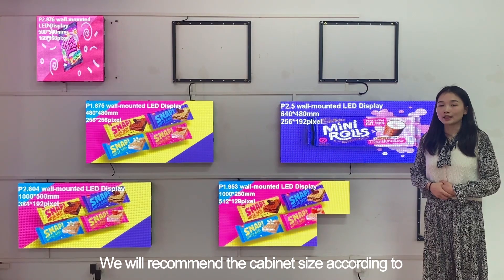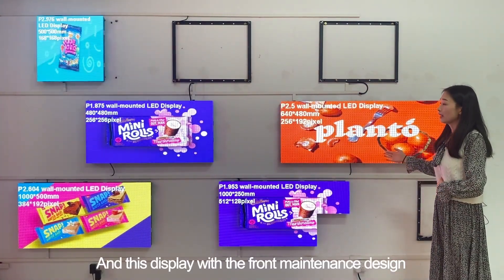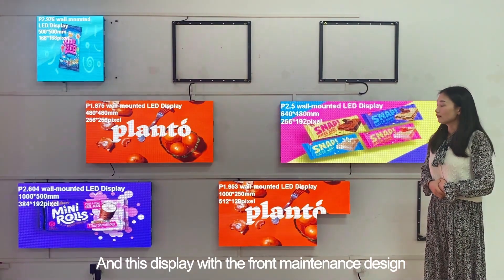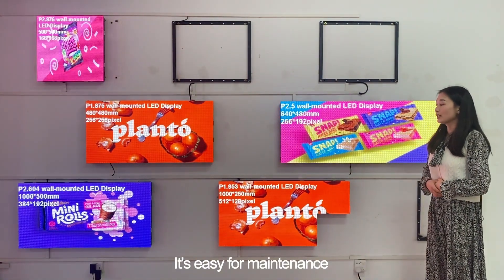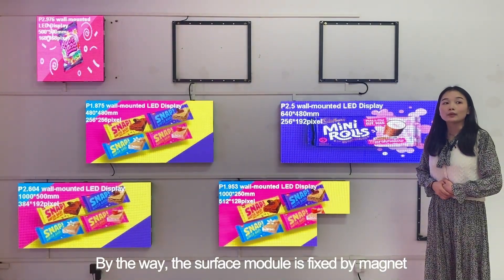We will recommend the cabinet size according to the screen size you need. This display features a front maintenance design, making it easy for maintenance. By the way, the surface module is fixed by magnet.